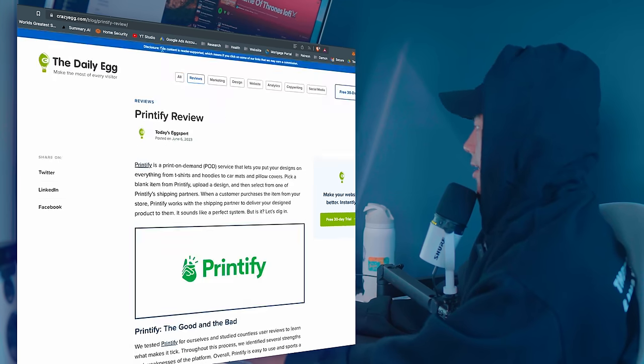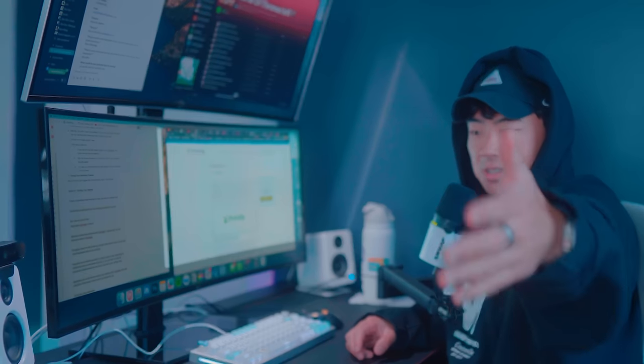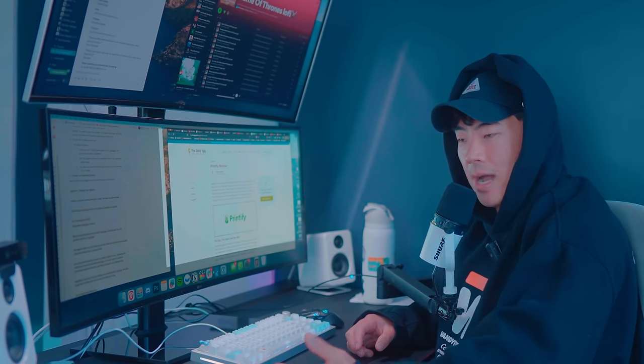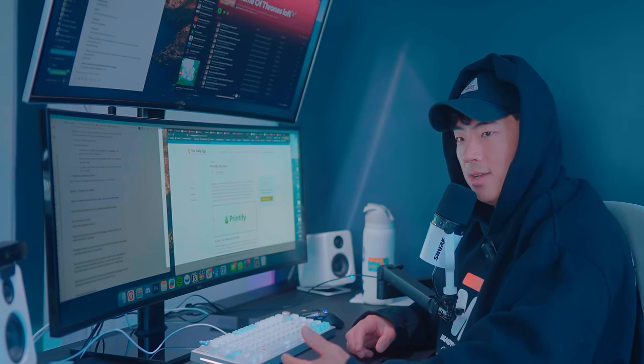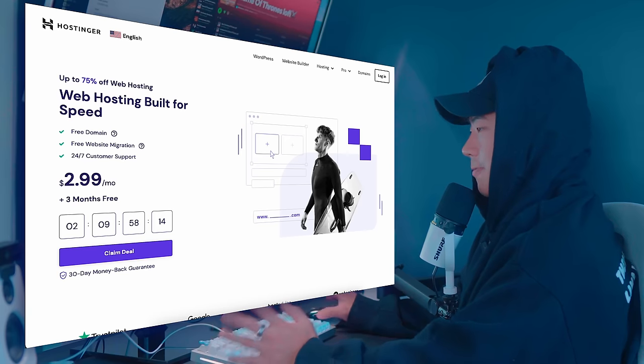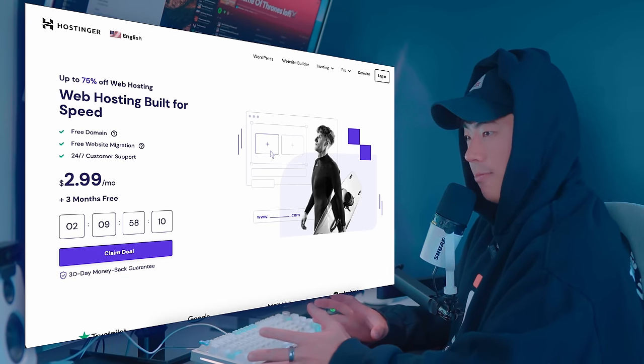The benefit of blogs is that with tools like ChatGPT, you can automate a lot of the blogging process where you don't have to be in front of a camera, record videos, or put yourself out there. You can make hundreds of thousands of dollars every single month, passively, anonymously, without having to move right off your seat.